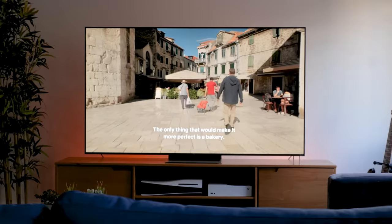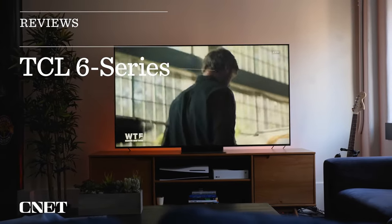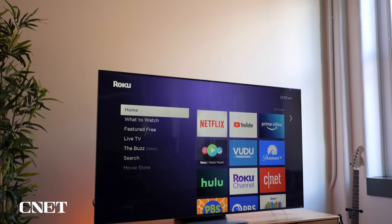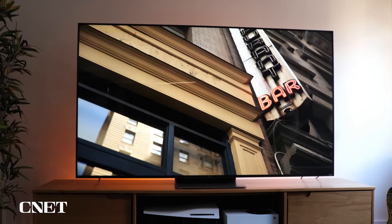Number 1: the TCL 4K 6 Series. Quantum Dot technology adds a splash of vibrancy, bringing forth a color spectrum that's both wide and vivid. The TCL 6 Series doesn't just show content — it paints a visual masterpiece with rich and lifelike colors, enhancing the realism of your favorite movies, shows, and games.